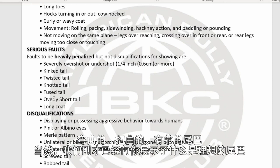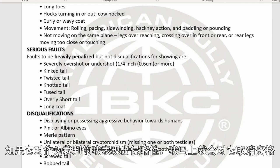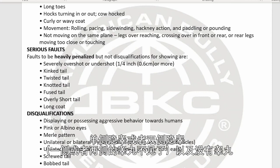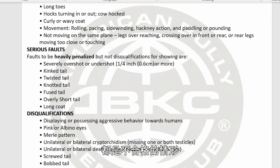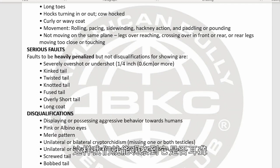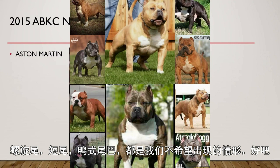Serious faults include kinked tail and twisted tail. Disqualifications are very important: displaying aggressive behavior toward the judge results in immediate DQ. Pink albino eyes are a DQ. Merle pattern is a DQ. Unilateral or bilateral cryptorchidism — one or no testicles — is a DQ. Unilateral or bilateral deafness is also a DQ, which is why judges try to get the dog's attention to check. Screwed tail, bob tail, and duck tail are also disqualifying.